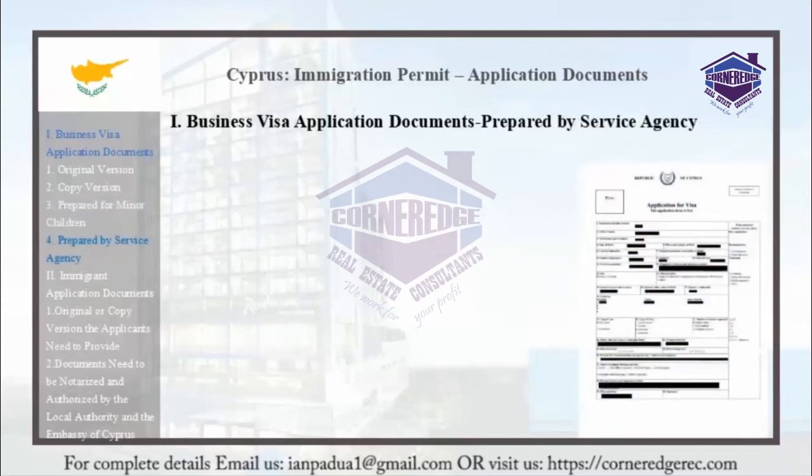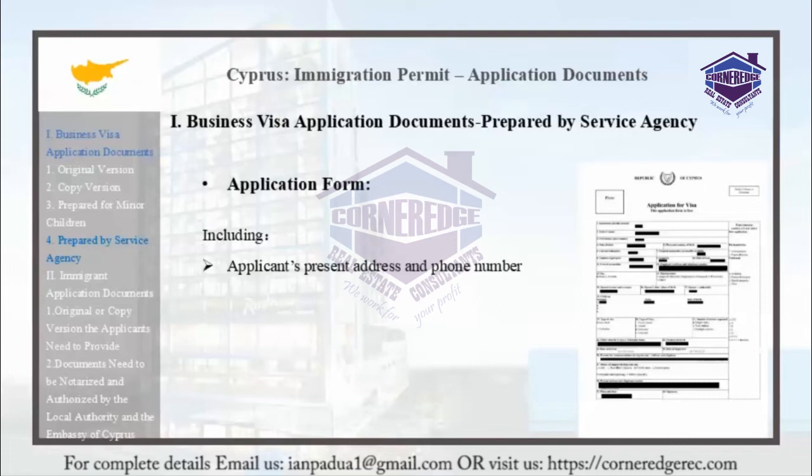The following documents are to be prepared by the service agency. The application form includes the applicant's present address and phone number, the applicant's father's name, and the applicant's spouse's name, birthday, and birthplace.